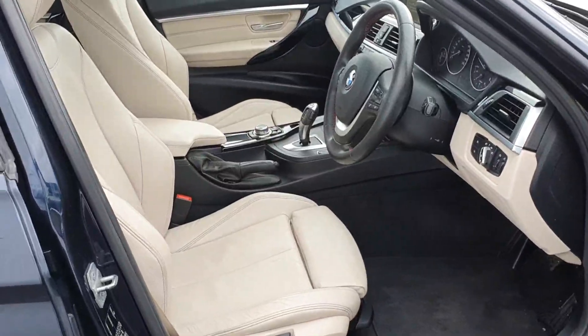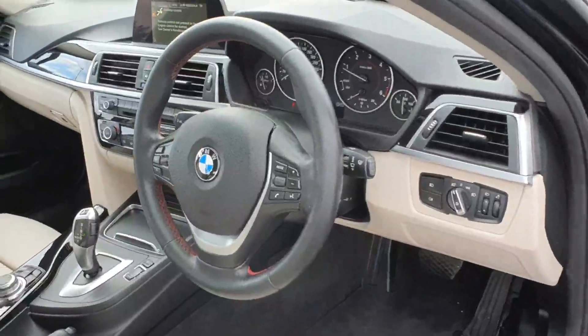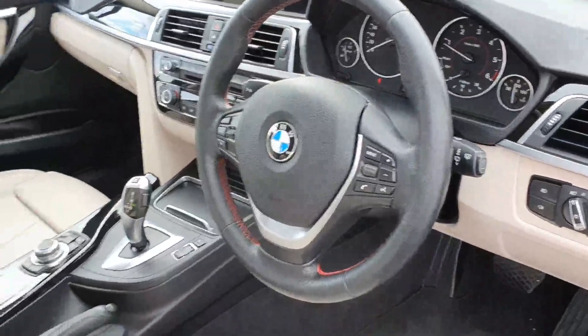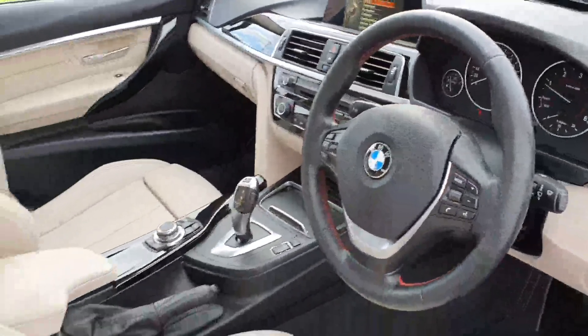Driver side — you do have the sport seats inside here. You've also got the red stitching on the steering wheel, multifunction steering wheel, cruise control, speed limiter, audio and Bluetooth controls, your iDrive system, reverse park sensor, sat nav, Bluetooth, climate control. Beautiful car inside and out.